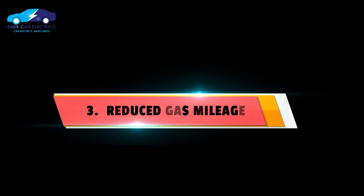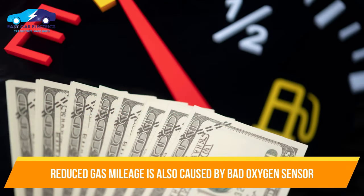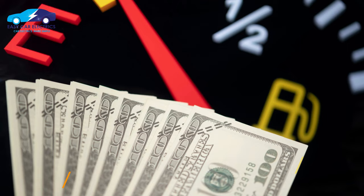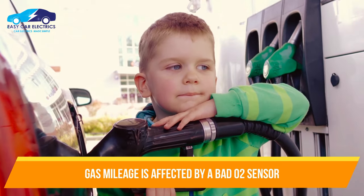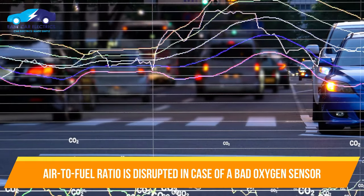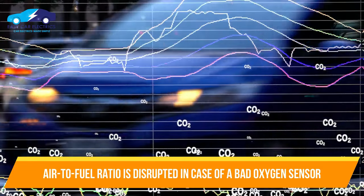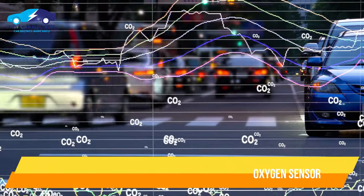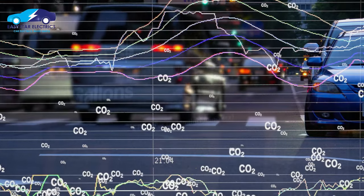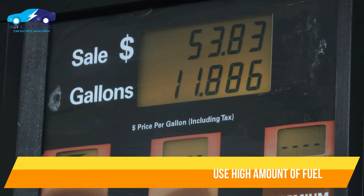Number 3: Reduced Gas Mileage. Reduced gas mileage is also a sign of a bad oxygen sensor. The car uses air and fuel to produce power. When the oxygen sensor gets faulty, it sends wrong data to the ECU, which miscalculates the information and disrupts the air-to-fuel ratio. A bad oxygen sensor can cause a high amount of fuel to be sent, leading to increased fuel consumption and reduced gas mileage.